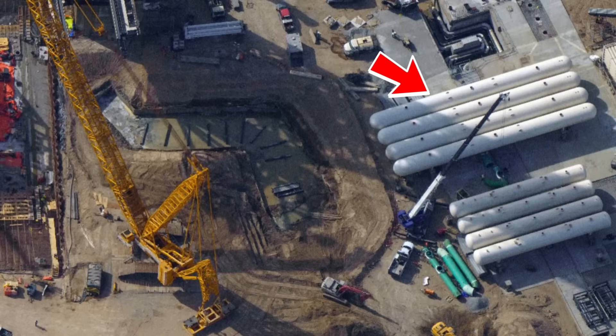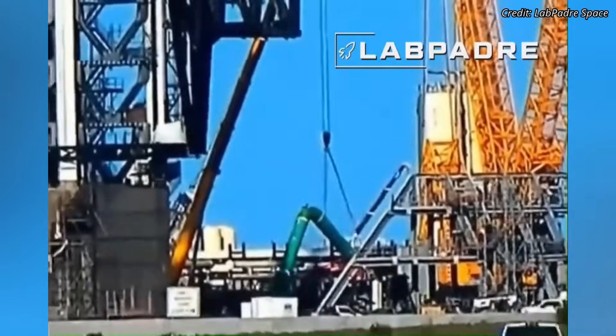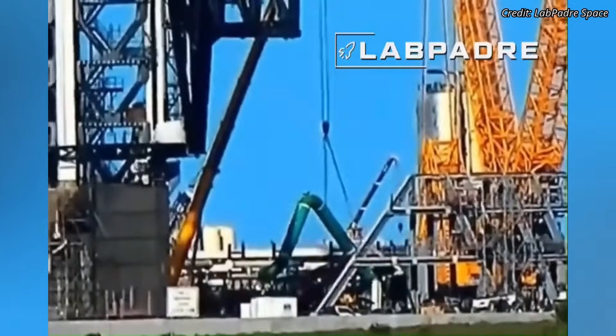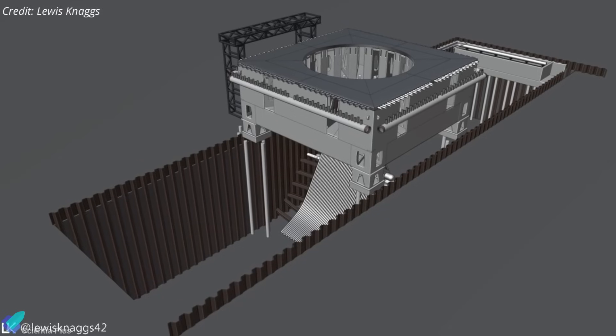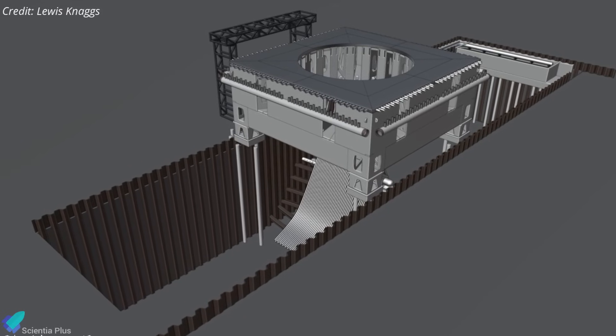Installation of water storage tanks for Pad B is in progress, and excavation work to lay the pipelines that will supply water to the launch pad is well underway. Sections of these large-diameter pipes have started arriving on site, and installation is gradually progressing. Altogether, several months of work remain to complete and bring Pad B into full operation.